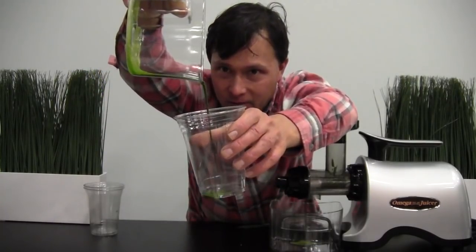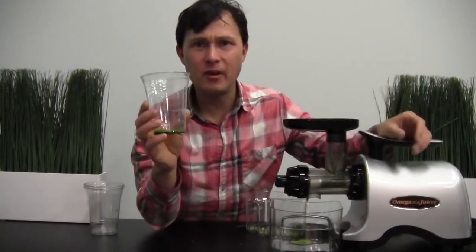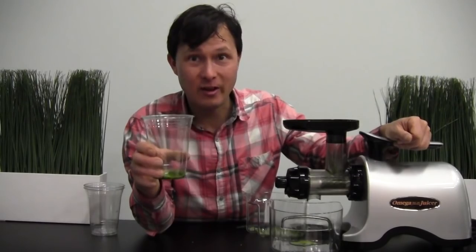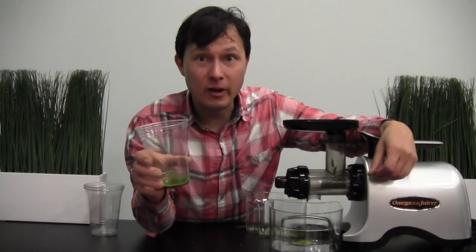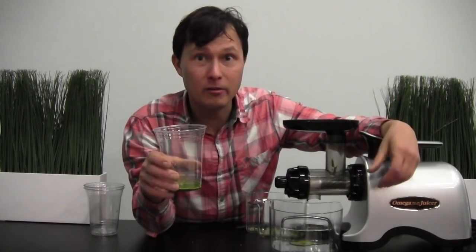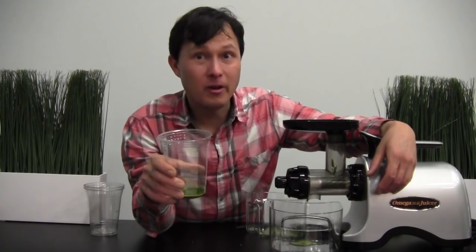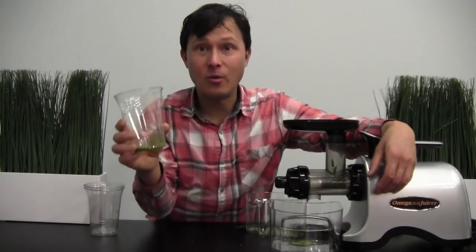Here it is — nice green juice. It's very potent. If you're new to drinking wheatgrass, don't try to down 12 ounces at once. Start out with a half ounce, and it might be good to offer customers a chaser of fruit juice, or dilute the wheatgrass with something like orange juice — one of my favorite ways to dilute it so it doesn't taste quite as strong.